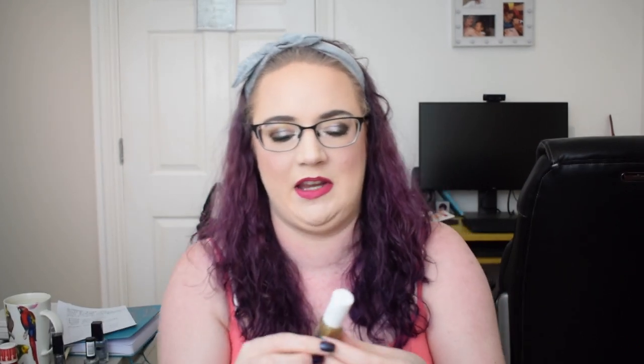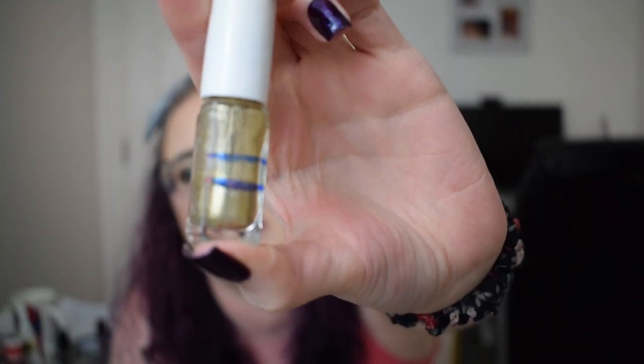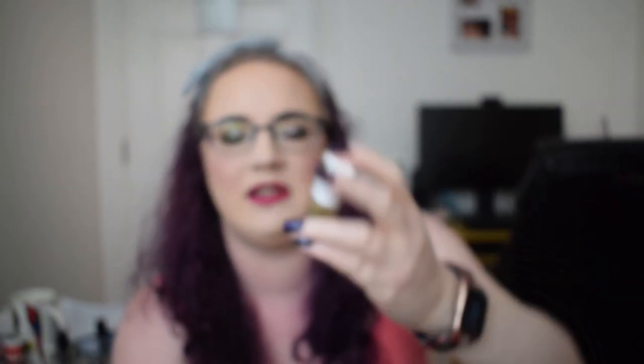Then we had two Essie polishes, both of them gold — one is a gold metallic shade and one is a glitter. The first one is Getting Groovy, which is the metallic shade. We were at this blue line and now we are at this blue line. This is one I said I was going to get done if I focused on wearing gold, but I didn't focus on wearing gold and therefore it wasn't done.